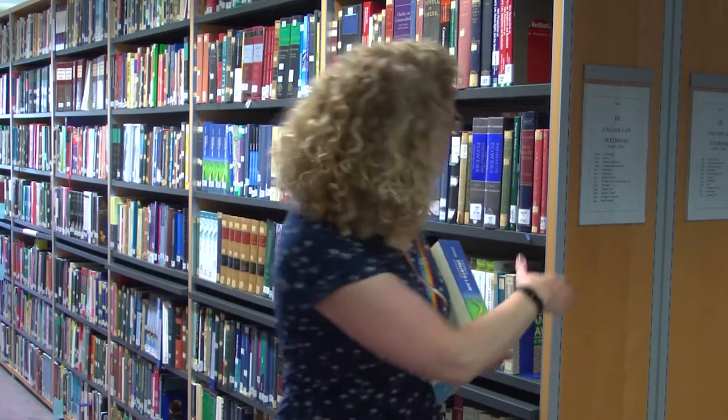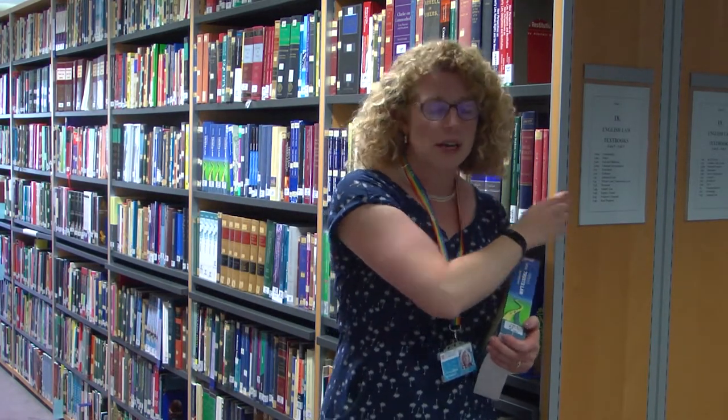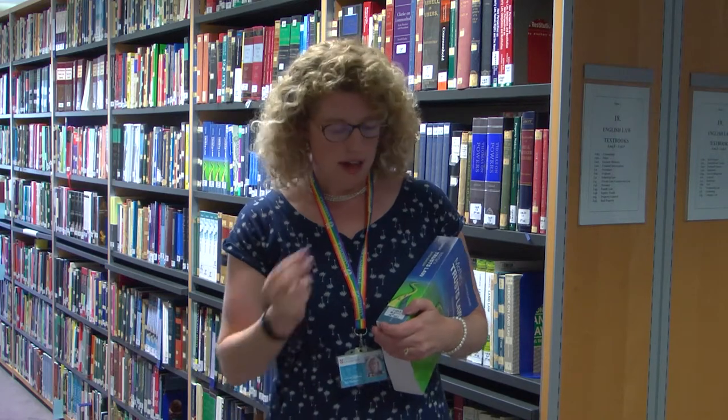This is where the UK textbooks are housed on the first floor, after the statutes, the law reports and the journals. You can always use the signs on the side of the stack to see the different subjects, but the classification is unique to this library. So once you've looked something up on iDiscover you will get the call number or class mark.